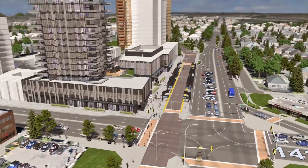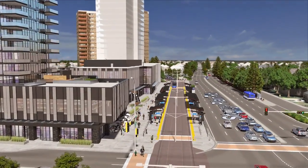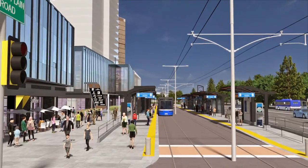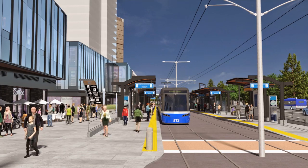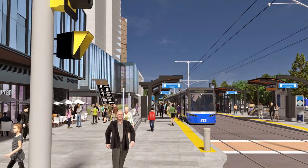Urban LRT is designed to be a major catalyst for transit-oriented development. West Block Glenora, located right next to the Grosvenor 142nd Street Stop, is an example of how connecting high-density development to transit helps to create sustainable spaces to live, work, and play.